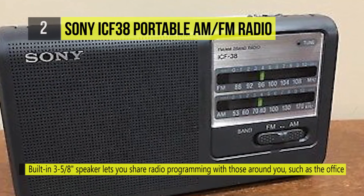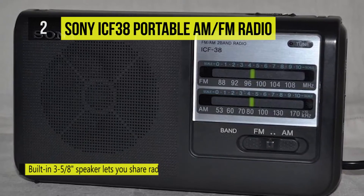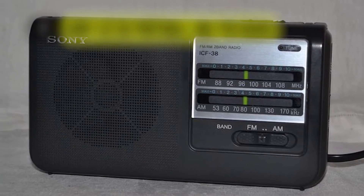The AM/FM tuner lets you choose from a wide range of radio talk shows and music programming, with telescopic antennas for FM and a built-in bar antenna for AM.